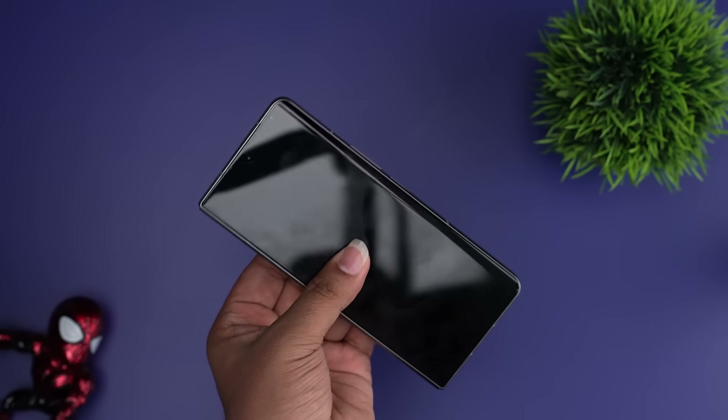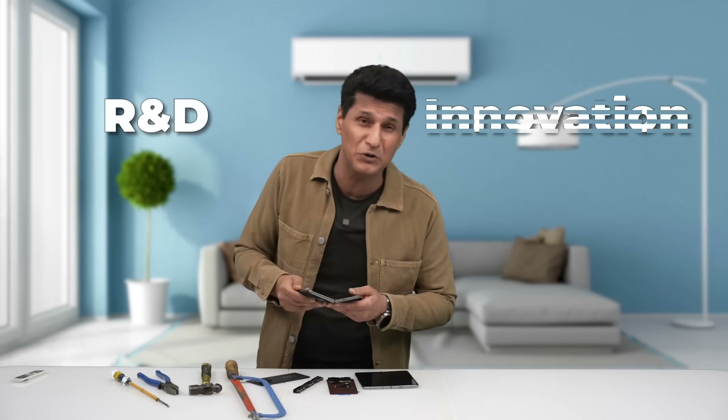For today's foldable phones, they are a marvel of engineering. Foldable phones are so good in terms of R&D, innovation, and everything else. It's very difficult to make them.